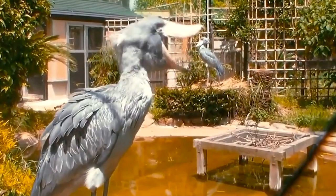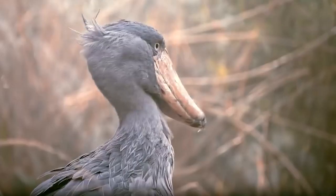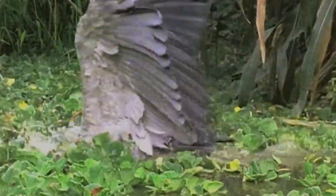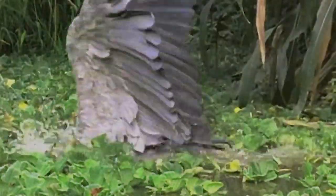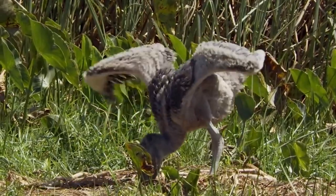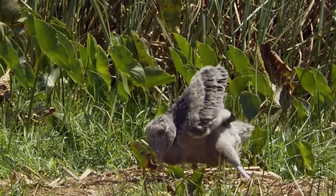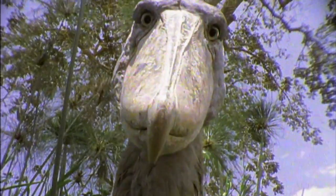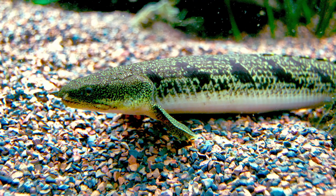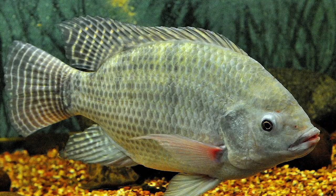If we explore the shoebill's palate, we'll encounter an array of prey that showcases the bird's versatile diet and efficient hunting skills. The shoebill is a master of patience and stealth, and its hunting strategies are perfect examples of this. Their diet is primarily piscivorous, following a mainly fish-based diet. Lungfish are the most common species caught, although catfish, bichir, and tilapia are also hunted.